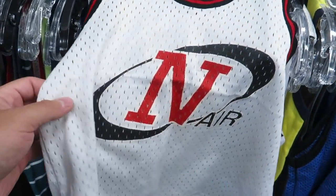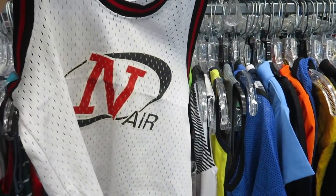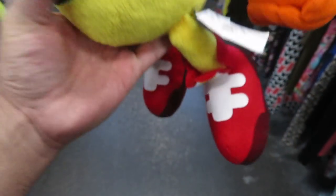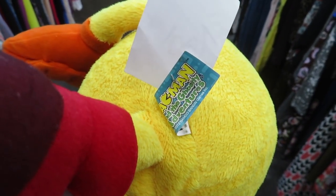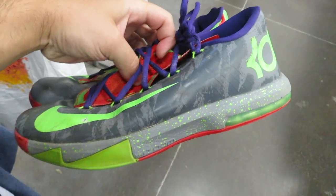Check out this bootleg Nike jersey I found in the kids section for $1.99 — at least that's what I'm assuming it's supposed to be. We got the 2012 Pac-Man plush from the TV show. Some KD6 Energies for $3.99 — the drag is really bad on them though.